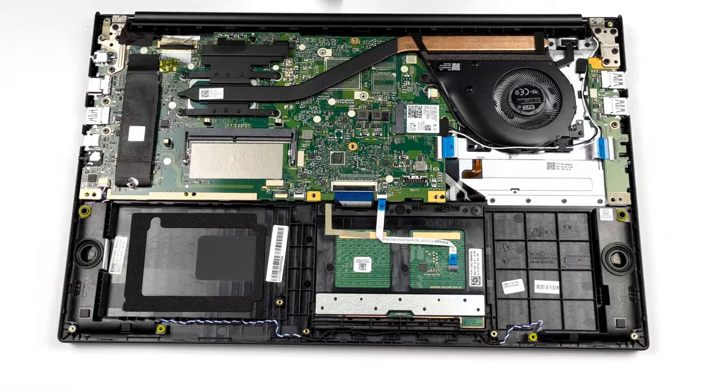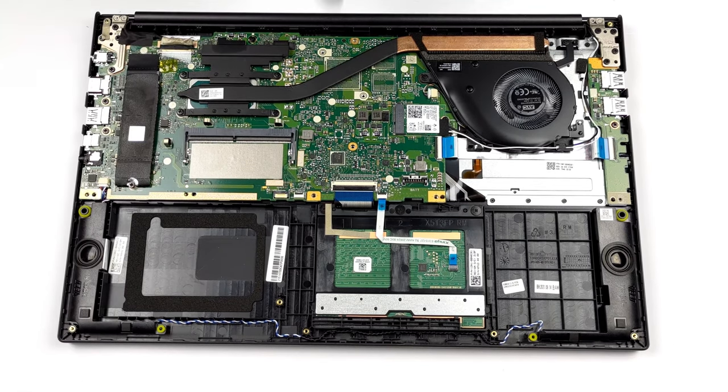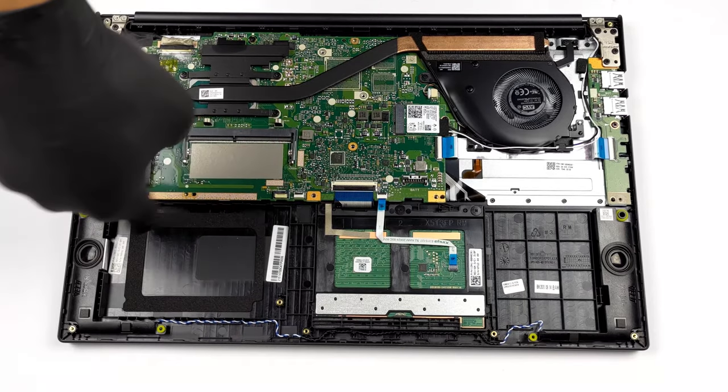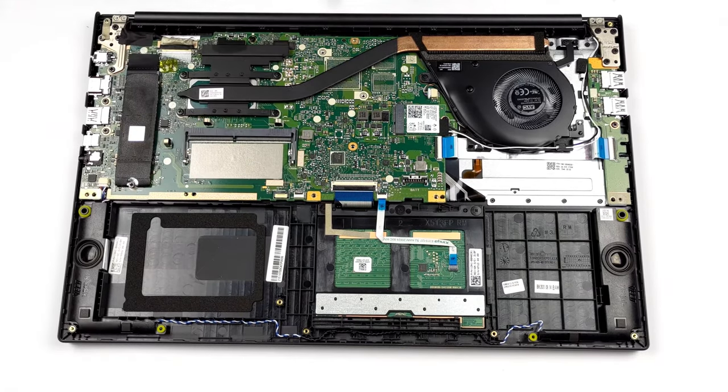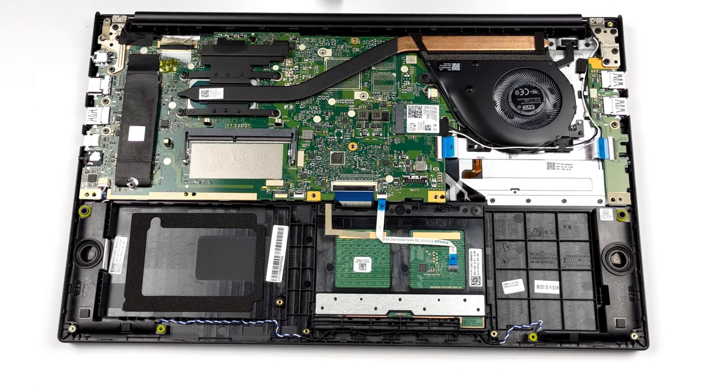It's good to see that the upgrade options of the K513 include not just an M.2 PCIe x4 slot for SSDs, but also a 2.5-inch SATA drive bay for your old hard disk or SSD, so you could take advantage of both fast speed and high capacity. Also, you get a SODIMM slot in addition to either 4 or 8 GB of soldered RAM.